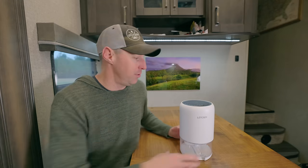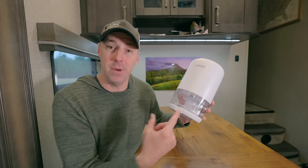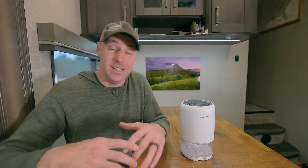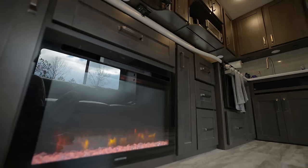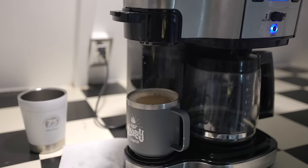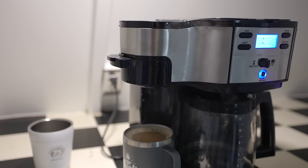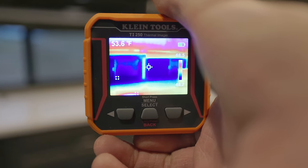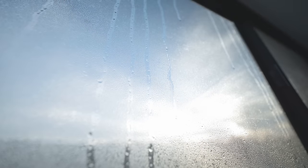No sense fighting an uphill battle when we can give the dehumidifier a much better starting point. Inside the RV when you're using it, it's going to be warmer. You're taking showers, making meals, breathing — all of that adds moisture to the warm air. Warm air holds more moisture than cold air, so when it meets a window, a window seal, or a poorly insulated area, you get water buildup — condensation — and then damage.